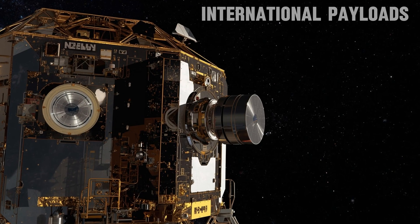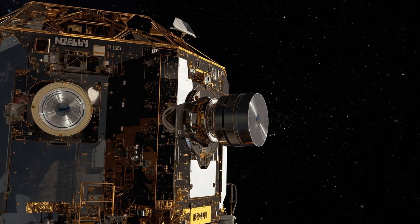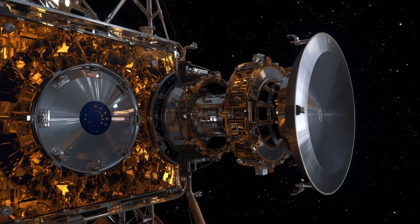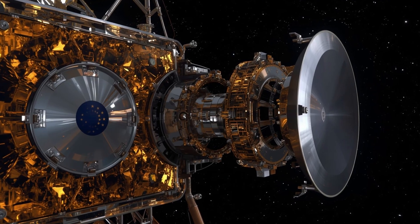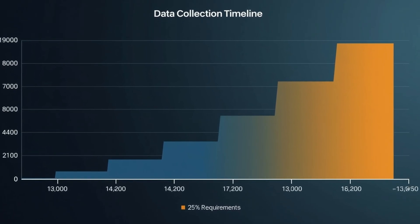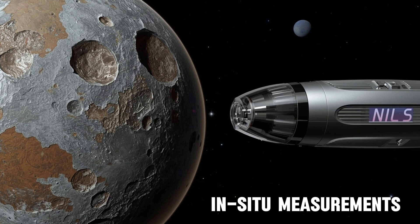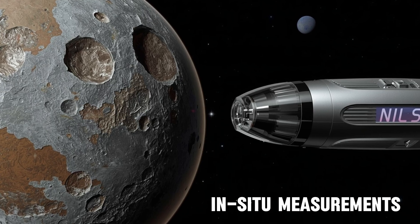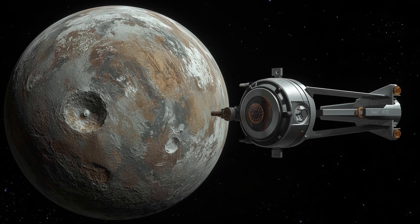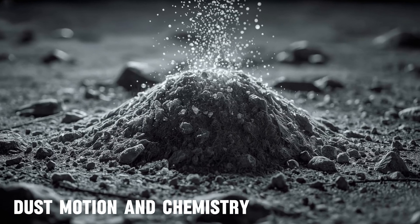Chang'e 6 hosted scientific payloads from international partners. The European Space Agency's instrument called NILS — Negative Ions at the Lunar Surface — was the first negative ion detector to operate on the lunar surface. The team confirmed more than three hours of usable data, roughly three times the baseline requirement. NILS directly recorded negative ions formed when particles from the solar wind struck the surface; earlier studies could only infer their presence. These in-situ measurements ground theories about how charged particles interact with lunar soil.